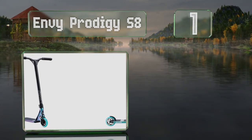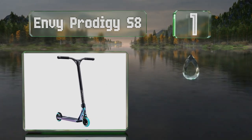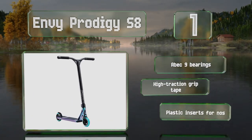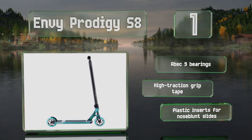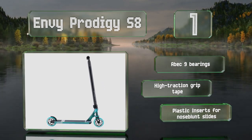Taking the top spot on our list, the Envy Prodigy S8 combines an oversized forged aluminum alloy handlebar with strategic cutouts in the deck to produce a lightweight construction ideal for anyone who likes to get some air when doing stunts. Its IHC fork can take 24 to 30 millimeter wide wheels. It's equipped with ABEC 9 bearings, high traction grip tape, and plastic inserts for nose blunt slides.